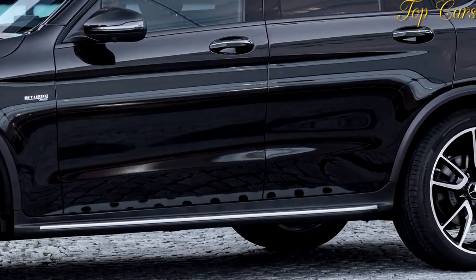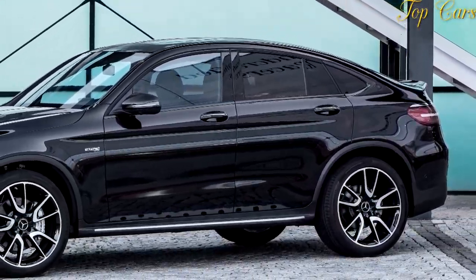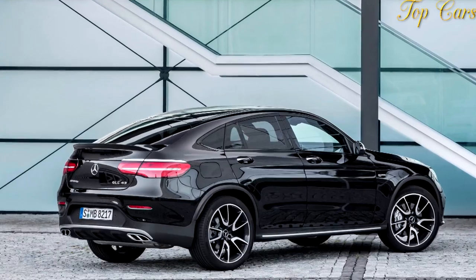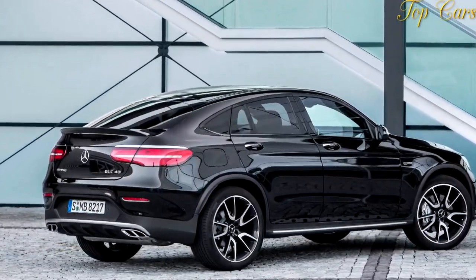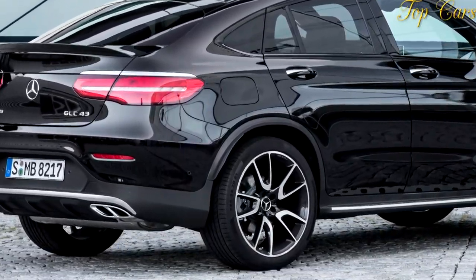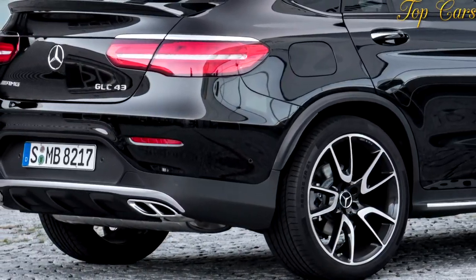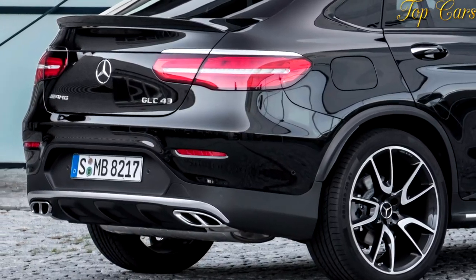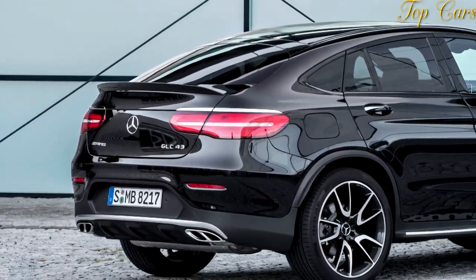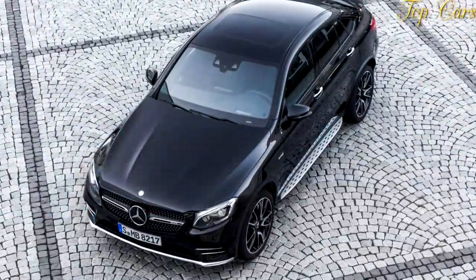Yet the AMG moves with nearly the same fluidity, a quality unknown to lesser crossovers. The GLC43 shines on balance, its electrically-assisted helm being precise and tactile for an SUV, thanks in part to a fortified front axle with more negative camber. AMG's three-stage adjustable suspension affords excellent dexterity over challenging roads, yet the chassis always cushions occupants in a manner the stiffer Porsche simply cannot, even on our test car's optional 21-inch wheels ($1,000), shot with 255/40 front and 285/35 rear summer tires.